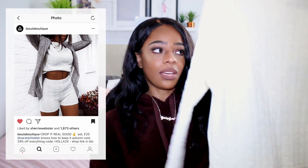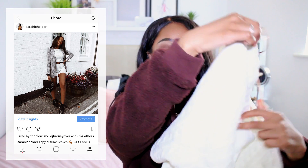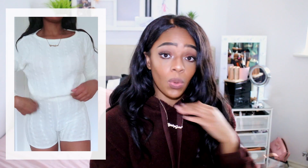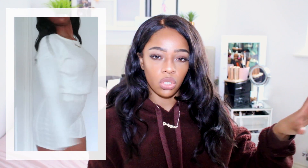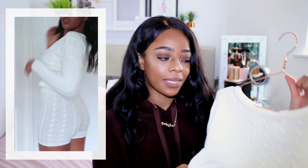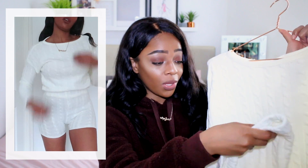I'm loving knitted co-ord sets at the moment, so I picked up a cream cable-knit co-ord from Lusula: a cropped cable-knit jumper and matching shorts. It's a loungewear set but looks amazing with a leather jacket or the Prince of Wales jacket on top, and really nice with bike boots — dressed-down and grungy to contrast the prettiness of the cable knit. Very Jack Wills vibes but super on trend. One word of caution: it only comes in one size.